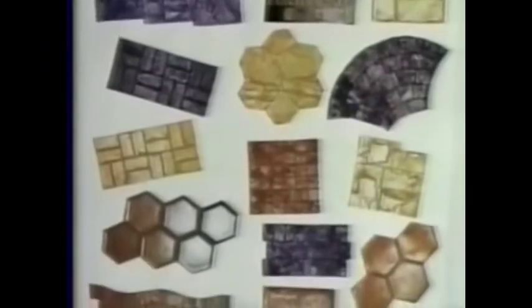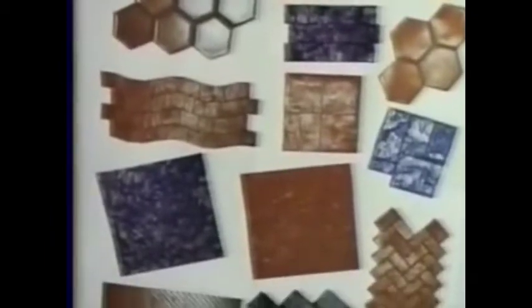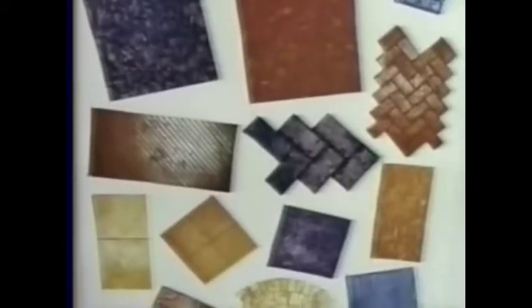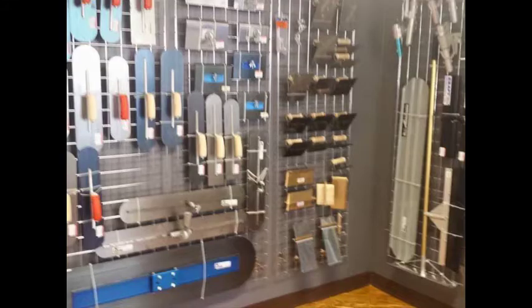Additionally, we have over 100 different patterns of stamping tools and templates in stock for immediate shipment. Why is Superstone the premier company in the decorative concrete surfacing industry today?